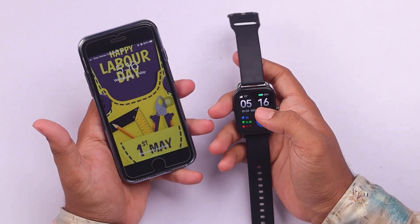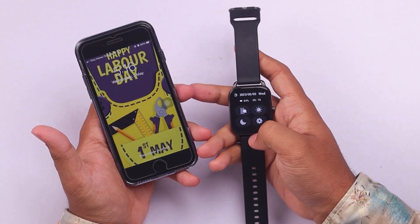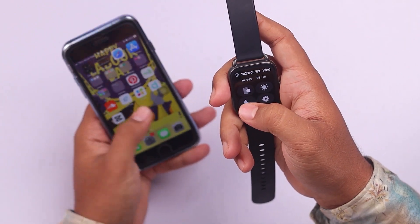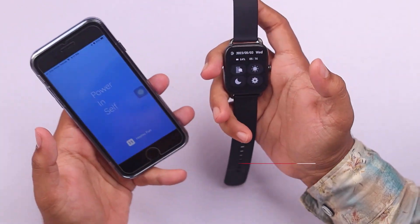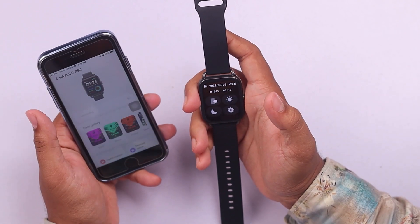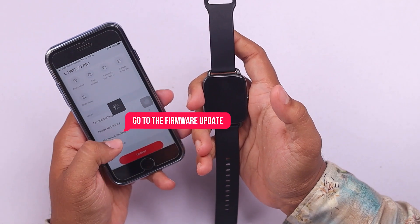In order to perform a software update on your Haylou RS4 smartwatch, you'll have to make sure it's connected to a smartphone. And as you can see, it's connected to this smartphone. First we'll have to go to the Halophon app, and then we'll have to select Haylou RS4, and then go to firmware update.